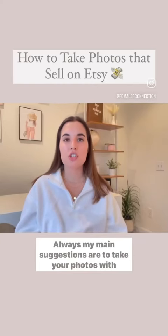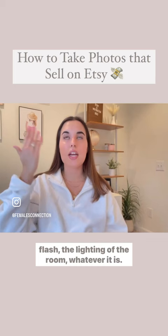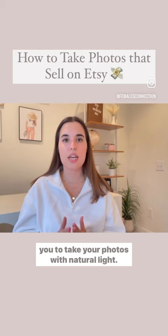My main suggestion is to take your photos with natural light. A lot of people use artificial light such as ring lights, flash, or the lighting of the room. There's a time and place for ring lights and light boxes — it works for certain products. But my main suggestion is for you to take your photos with natural light.